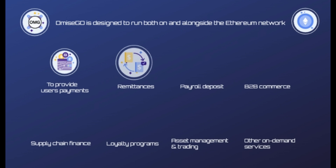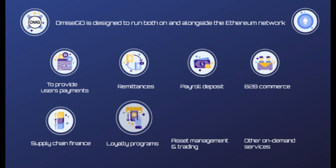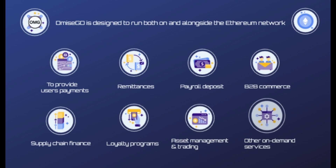To sum up, Omisego is designed to run both on and alongside the Ethereum network to provide users payments, remittances, payroll deposit, B2B commerce, supply chain finance, loyalty programs, asset management and trading, and other on-demand services in a completely decentralized and inexpensive way.